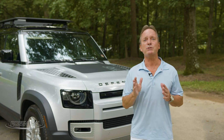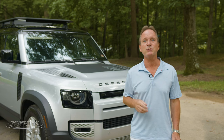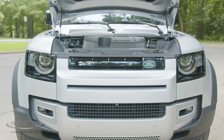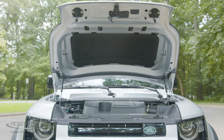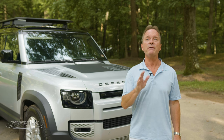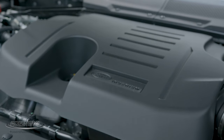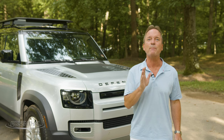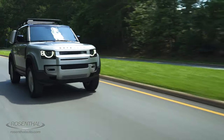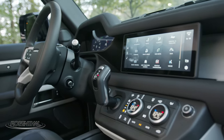The Defender doesn't come cheap, but good things seldom do. The Defender offers for 2020 two engine choices here in the States. The P300 — a two-liter, four-cylinder, 16-valve, dual-overhead-cam turbocharged engine that generates 296 horsepower and 295 pound-feet of torque, with a zero to 60 of 7.7 seconds. Or you can choose the P400 — a three-liter, 24-valve, dual-overhead-cam inline six-cylinder that's both turbocharged and supercharged with a 48-volt hybrid assist system, producing 395 horsepower and 406 pound-feet of torque, with zero to 60 in about 5.8 seconds. Both engines come with the eight-speed ZF automatic transmission with sport shift.